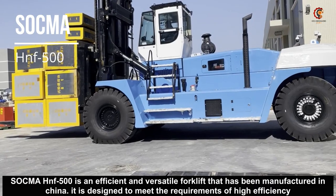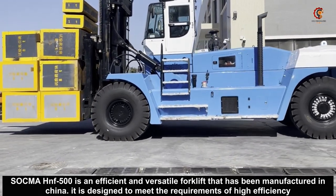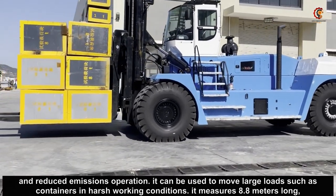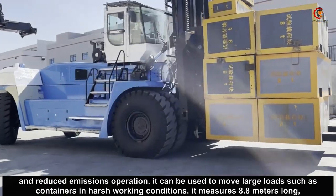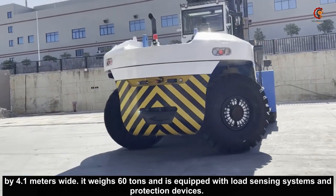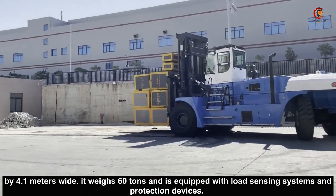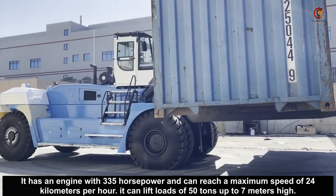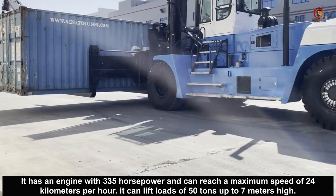Sokma HNF 500 is an efficient and versatile forklift that has been manufactured in China. It is designed to meet the requirements of high efficiency and reduced emissions operation. It can be used to move large loads such as containers in harsh working conditions. It measures 8.8 meters long by 4.1 meters wide, weighs 60 tons, and is equipped with load sensing systems and protection devices. It has an engine with 335 horsepower, can reach a maximum speed of 24 kilometers per hour, and can lift loads of 50 tons up to 7 meters high.